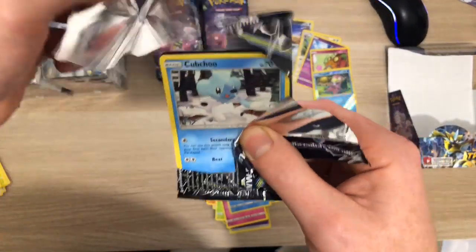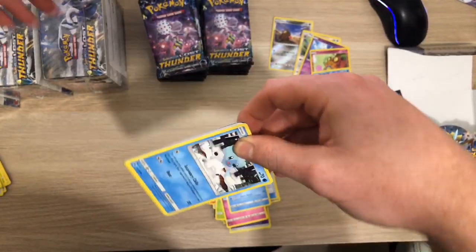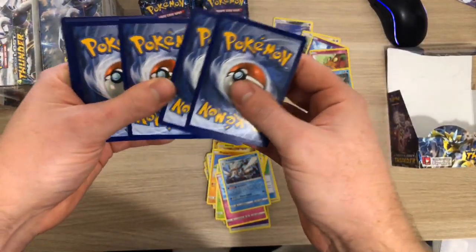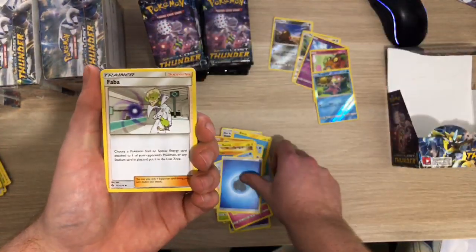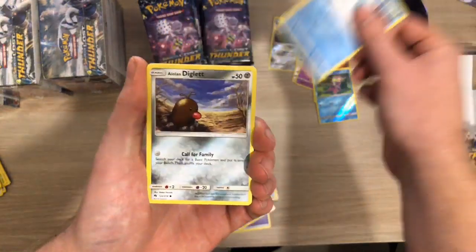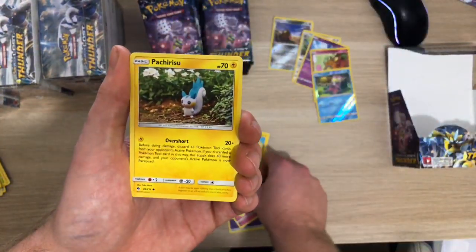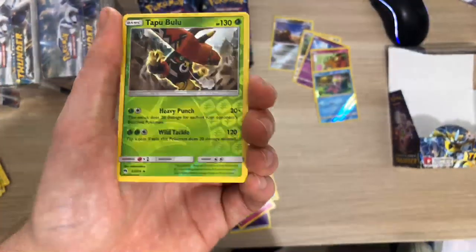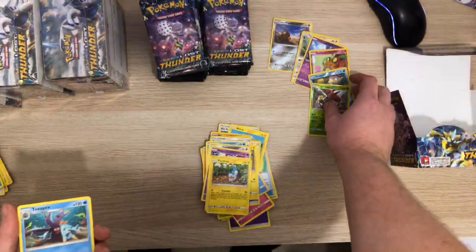I might open some packs on the left-hand side because this right-hand side seems to have duds in it every single time. I've got a Water Energy, a Faba, a Electabuzz, a Spewpa, a Cubchoo, a Lone Diglett, a Natu, a Chikorita, a Pachirisu - ooh, Tapu Bulu Reverse Rare! Pretty nice, and Toxapex.